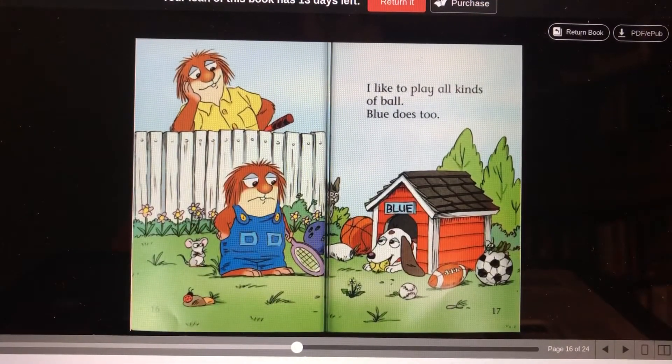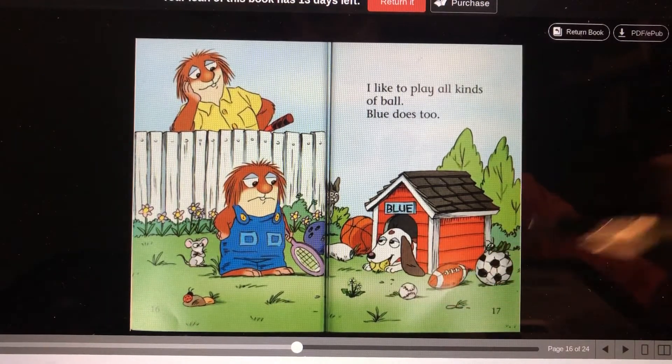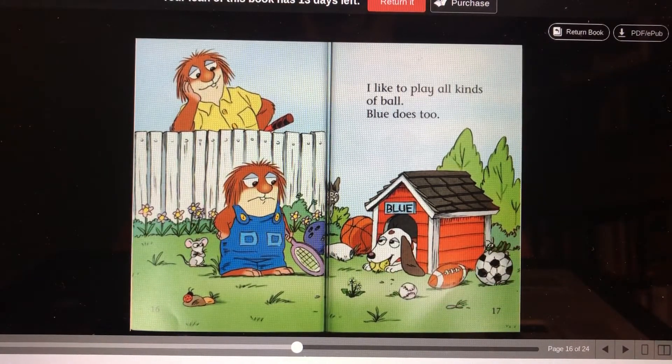I like to play all kinds of ball. Blue does too. Looks like Blue gathered up all his balls and is chewing on them. There's the grasshopper — I didn't see him before in any of these.